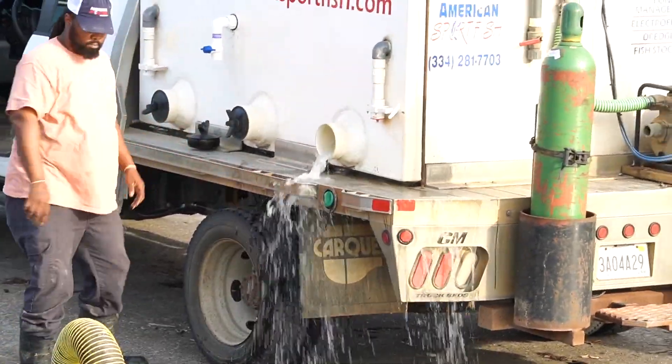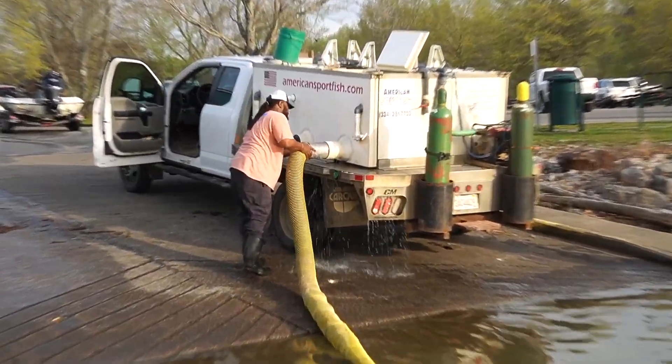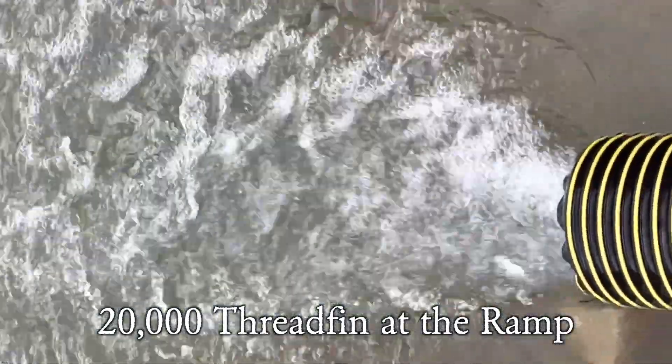Please follow AFIO on Facebook. This past week, in a partnership with the Kentucky Department of Fish and Wildlife Resources, we stocked 50,000 threadfin shad in Paintsville Lake — 20,000 were stocked at the ramp and 30,000 were stocked at the intersection.